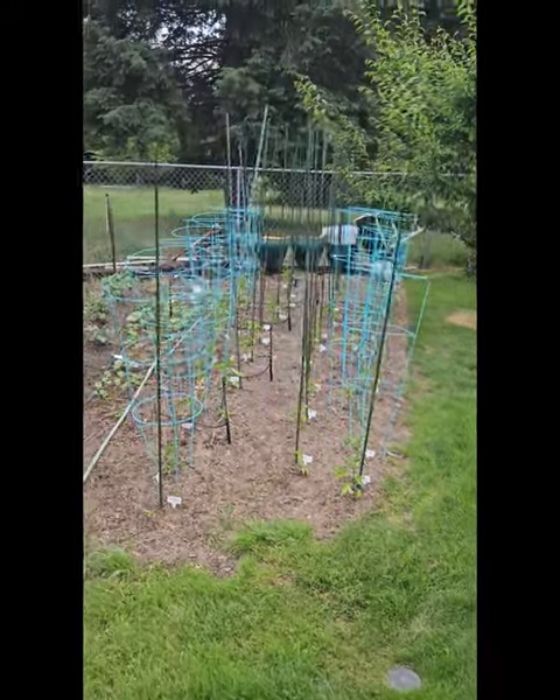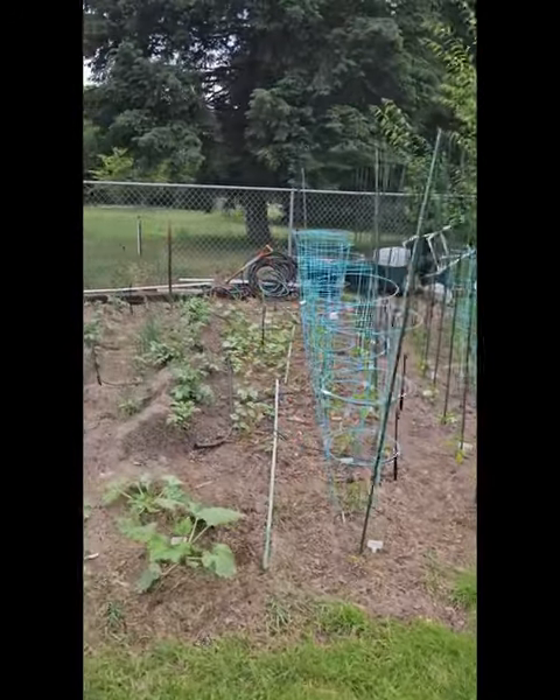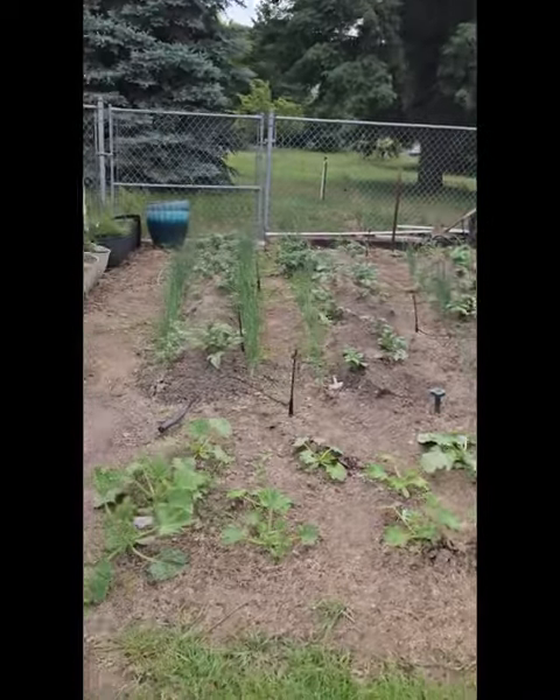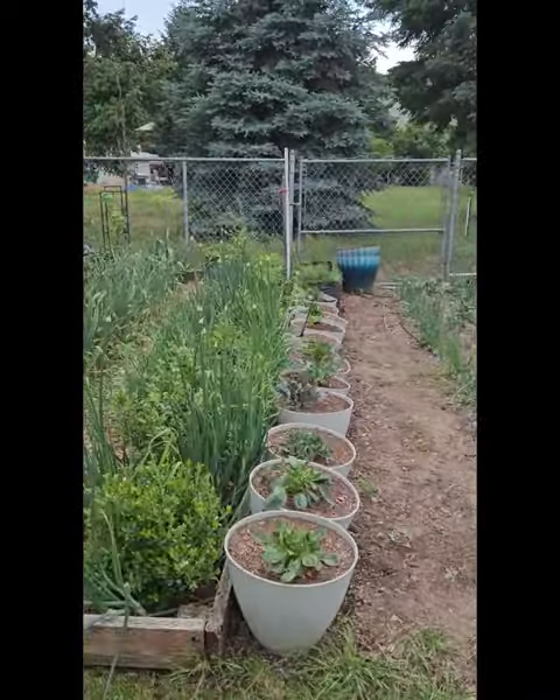Let's take a short tour of our garden. We have peppers growing here along with butternut squash and green beans, potatoes with zucchini down here, dahlias and fennel.